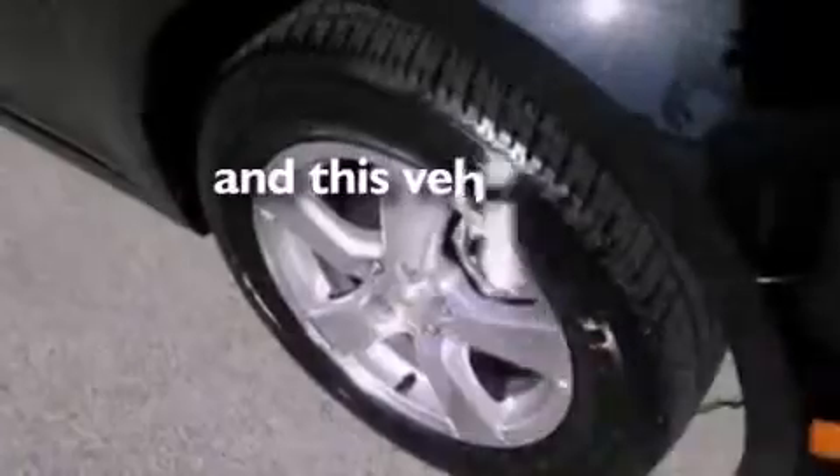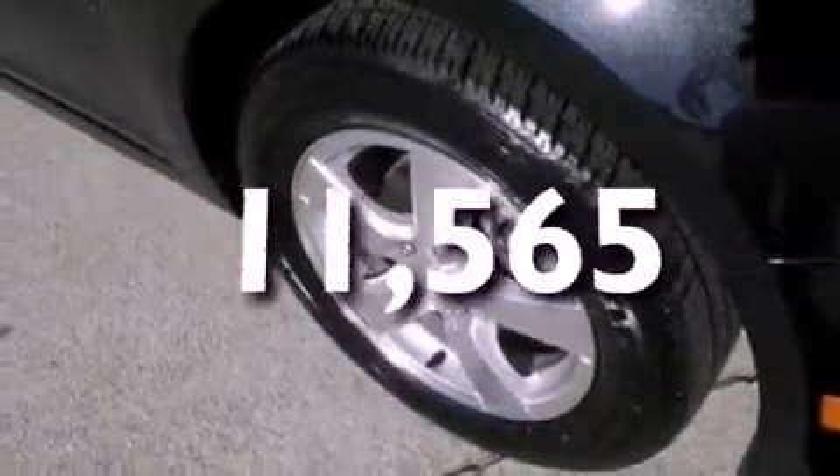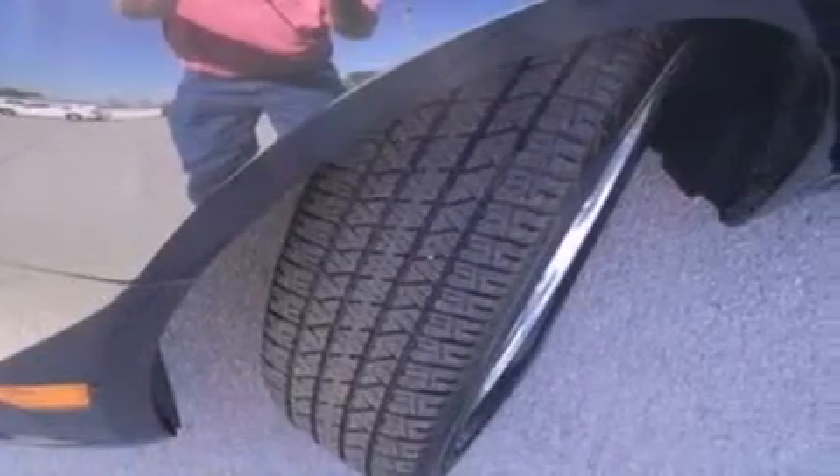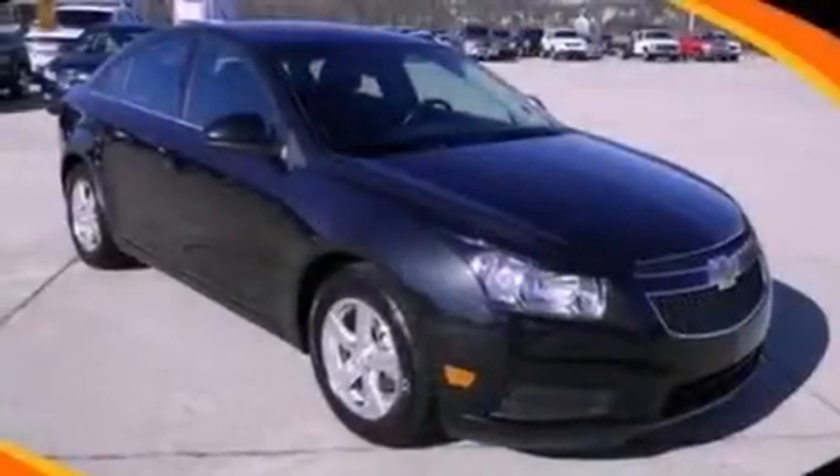This vehicle has fewer than 12,000 miles on the odometer. With an EPA estimated rating of 36 miles per gallon on the highway, this vehicle is clearly a fuel-efficient choice.